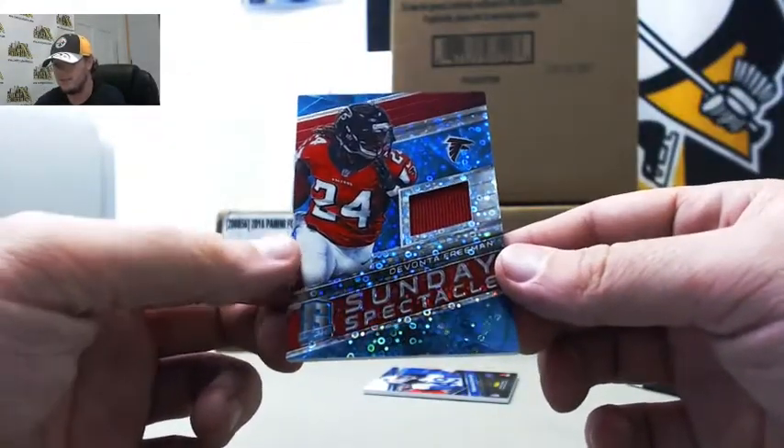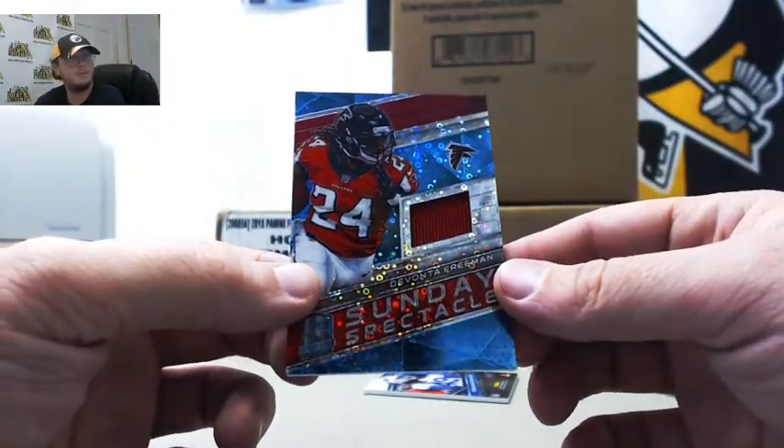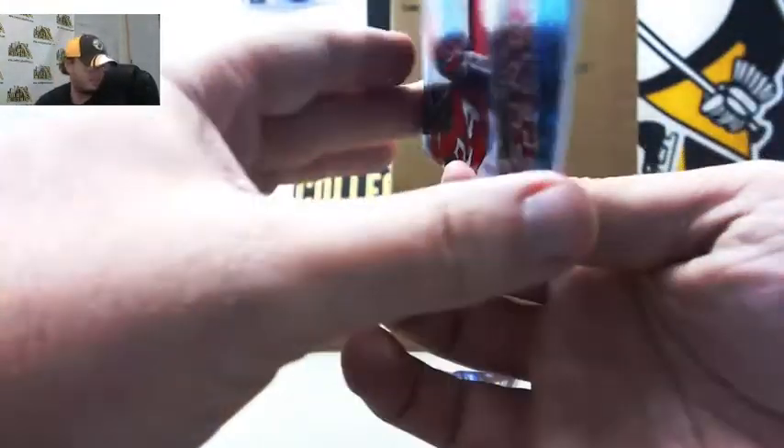We've got blue Sunday Spectacle Devontae Freeman, 40 of 99. Again to Chris B.